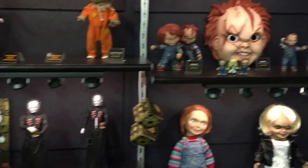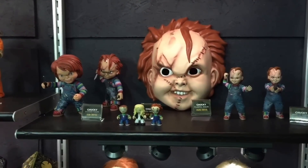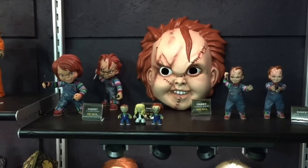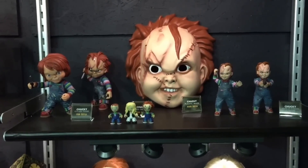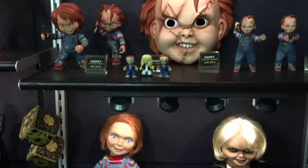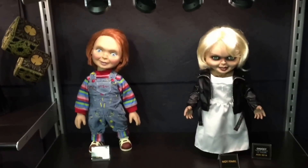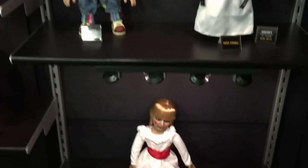Next shelf is Child's Play. On the top shelf you're seeing the Good Guy and the Evil Chucky in stylized form. In the middle you've got the Halloween mask. On the right side you've got a 5-inch figure, and up front you've got the 2-inch Mezzets. Shelf below that is Good Guy Chucky as well as the Talking Tiffany. And the shelf below that is Annabelle from the Annabelle films.